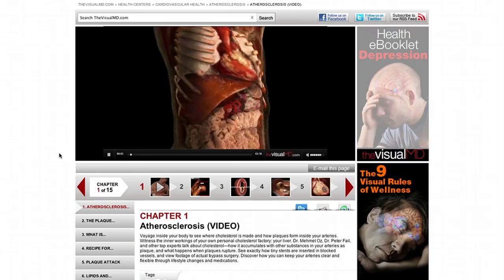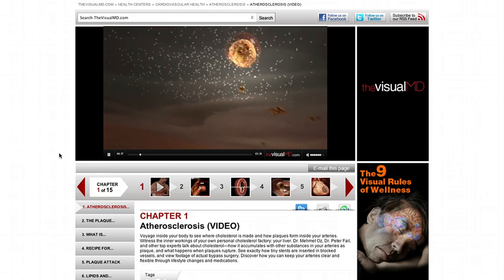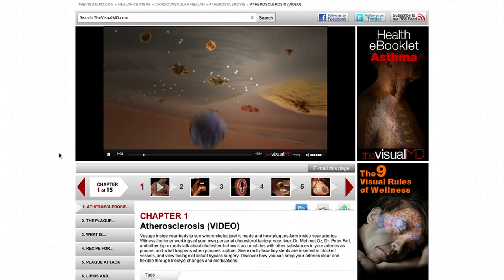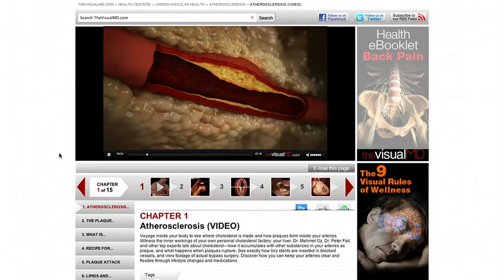It all begins in your liver, where your body makes two kinds of cholesterol: HDL, or good cholesterol, and LDL. The bad LDL does its damage by sticking to the inner walls of the arteries, while HDL can even clear out existing blockages. But when too much LDL builds up, it accumulates as plaques that stiffen and constrict the arteries — this condition is called atherosclerosis.